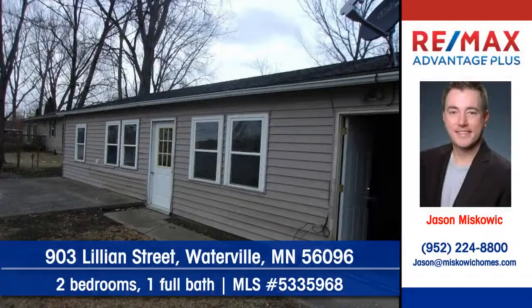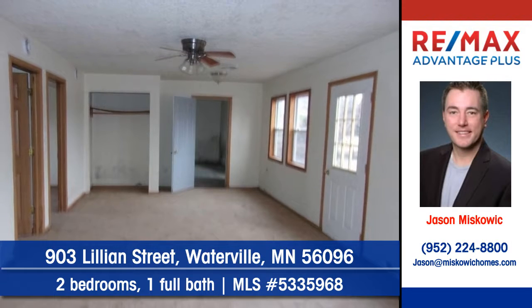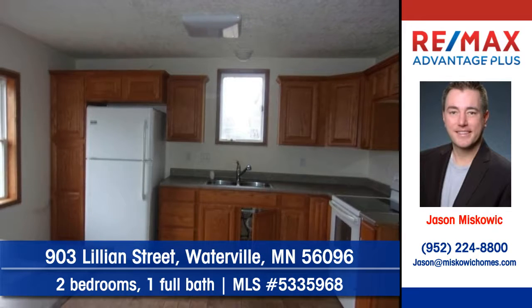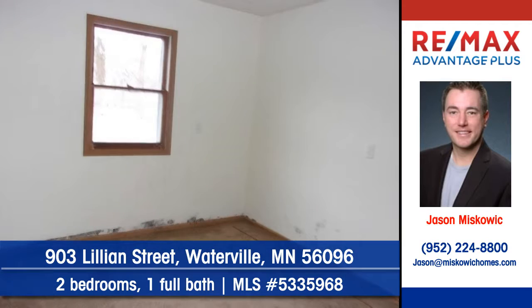Jason Miskowicz of REMAX Advantage Plus shows you this lake home at 903 Lillian Street in Waterville. This open plan home offers a neutral decor. Cabinets and counter space are plentiful in the kitchen. There are two bedrooms and one full bath.